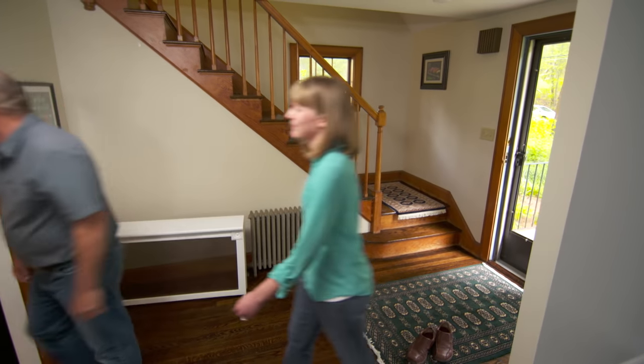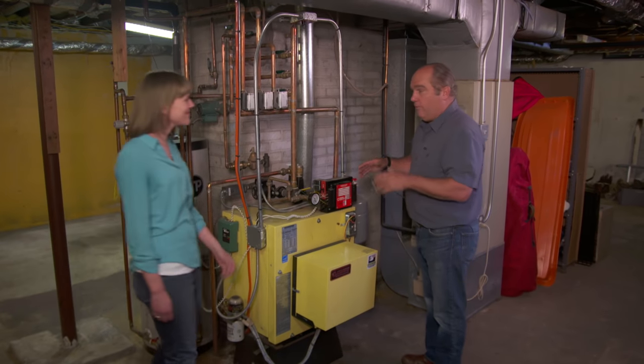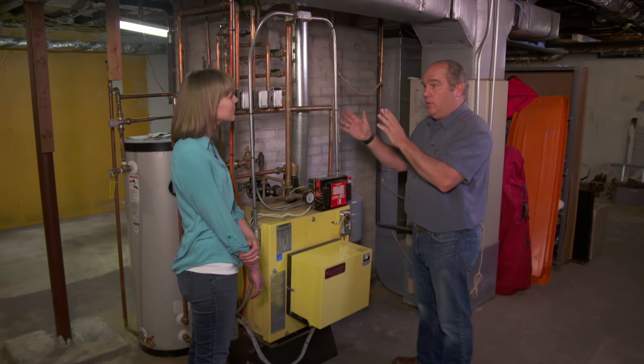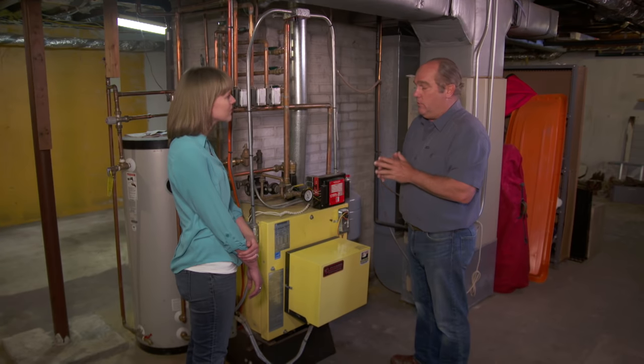Let's start in the basement. So what did you find? You have a forced hot water system. When I see radiators like that, I know it's either forced hot water or steam. Steam has been around since the 30s, so this is forced hot water.